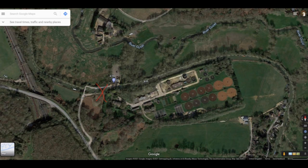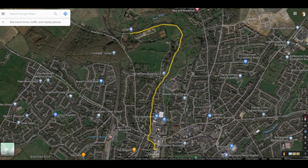I hope you can just make out the red cross in the satellite view there. That's where we're starting off from our mooring outside the Globe Inn at Linslade. In this next picture, we are going to travel down through Leighton Buzzard. I've marked just the beginning of our route with the yellow line along the route of the canal.